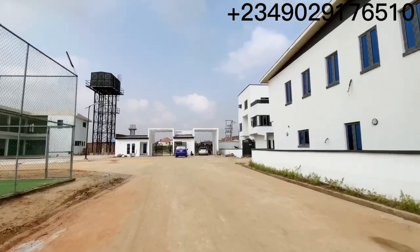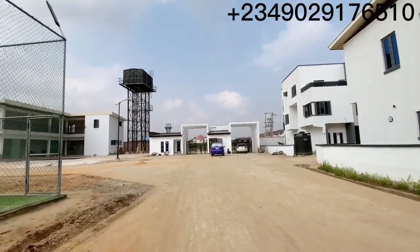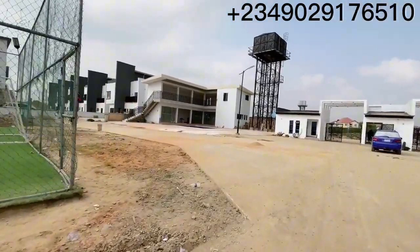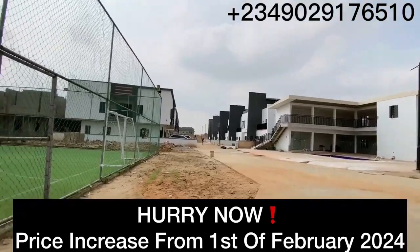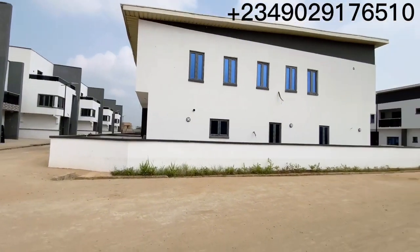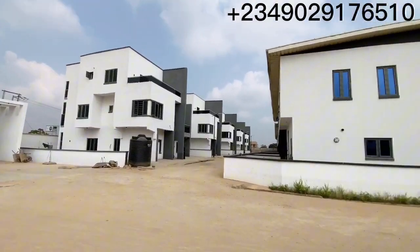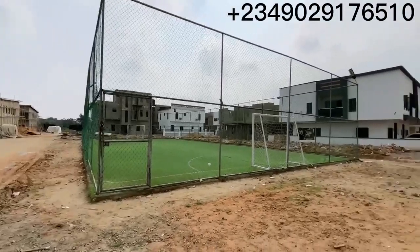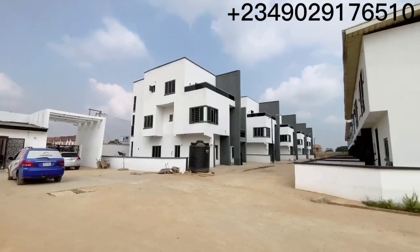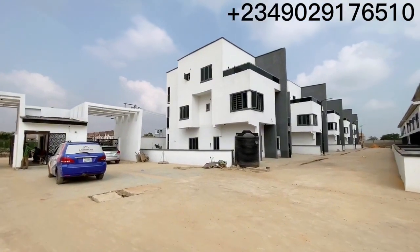Just a quick recap: this property has a two-year payment plan — two years to spread your payment. It's a really good opportunity, especially with the way the economy is going right now. The property also has a C of O. It's just 10 minutes' drive from Berger, and Ikeja — where the airport is — is a few minutes away. Lots of notable places are close by, so living here will be really comfortable. Call me for inquiries. Thank you for watching — see you in my next video!